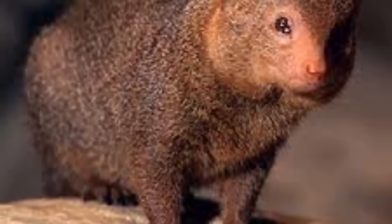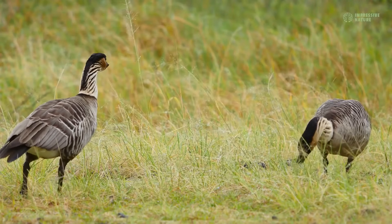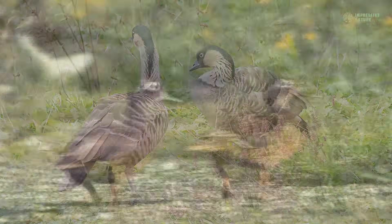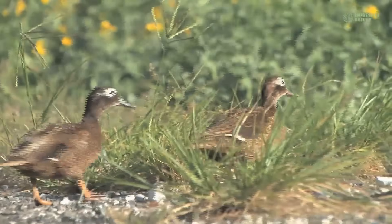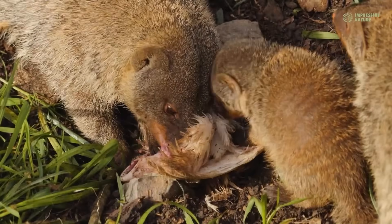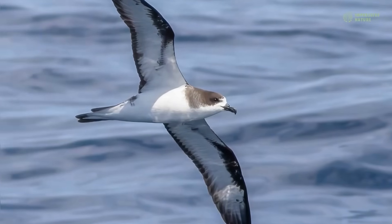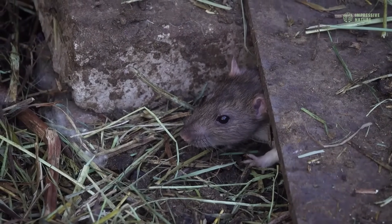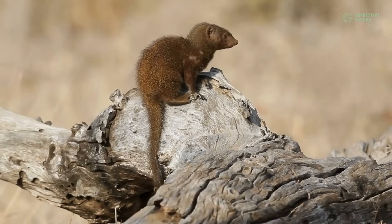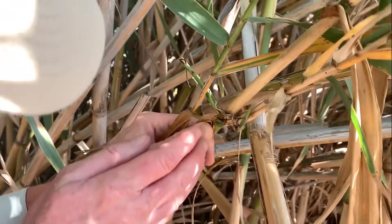What happened next was devastating. The mongooses massacred Hawaii's ground-nesting birds, eating eggs and chicks with ruthless efficiency. Many native species that had survived for thousands of years were wiped out within decades. The mongooses also devoured sea turtle eggs and hatchlings, pushing endangered species closer to extinction. The most shocking part — the rat problem they were supposed to solve is still there. Meanwhile, mongooses have become one of Hawaii's most destructive invasive species.